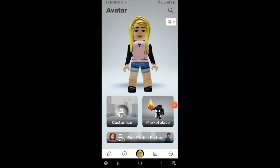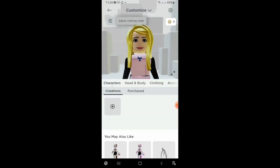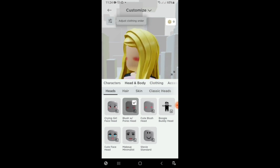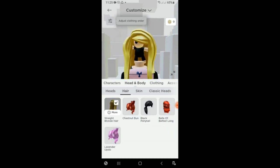Hi guys, do you want to get Robux? I don't have the Robux case, so I'll show you. What do you want? You can have this one and this one. Wait, I'll change my hair first.